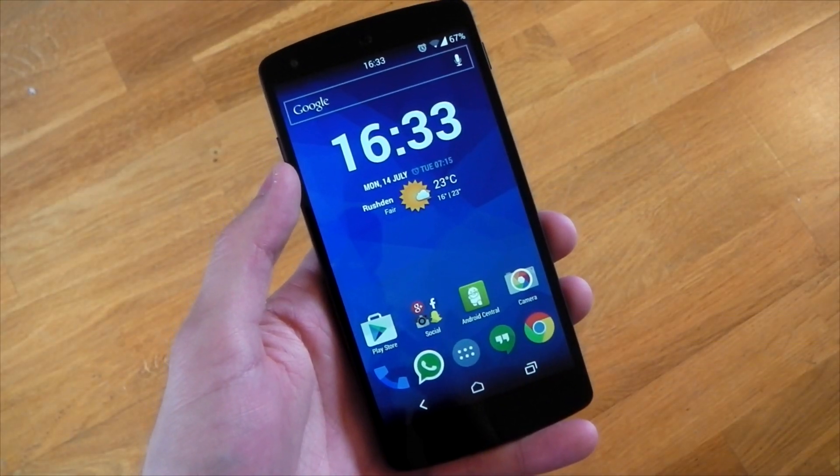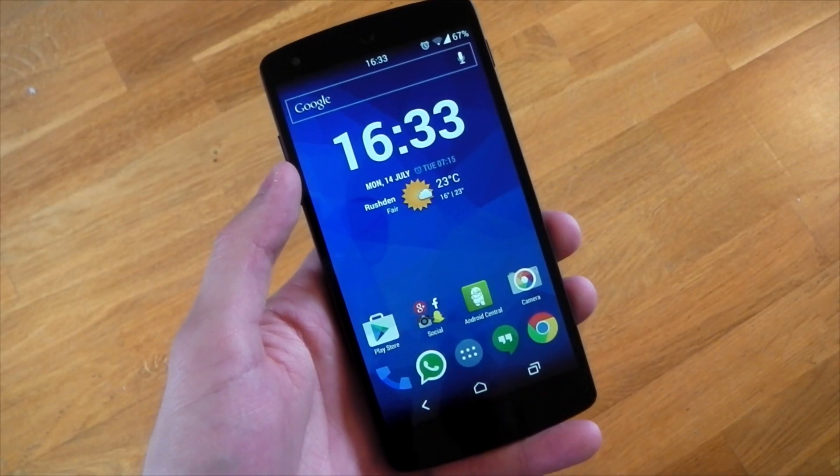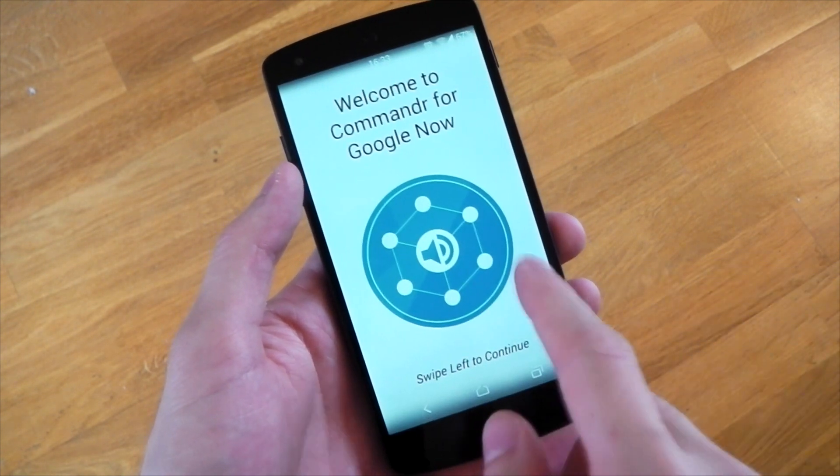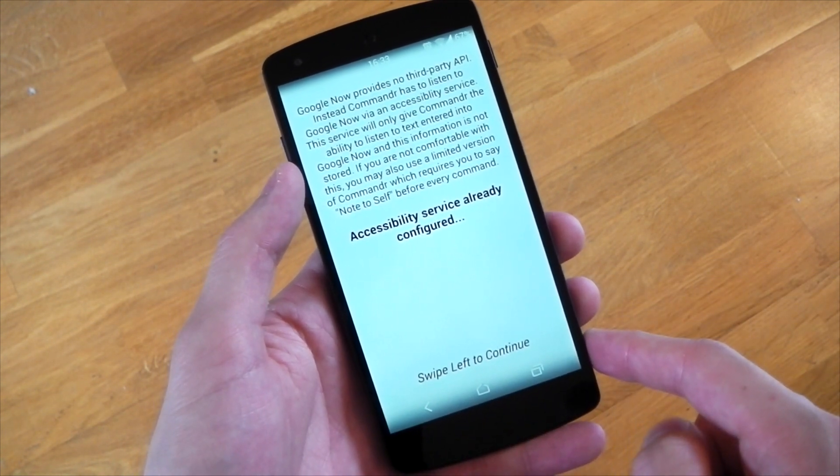Hey guys, the Commander app I checked out last week that allowed you to use custom voice commands on Google Now got a big update today. One of the major annoyances that people had was you had to say 'note to self' in order for the app to work.